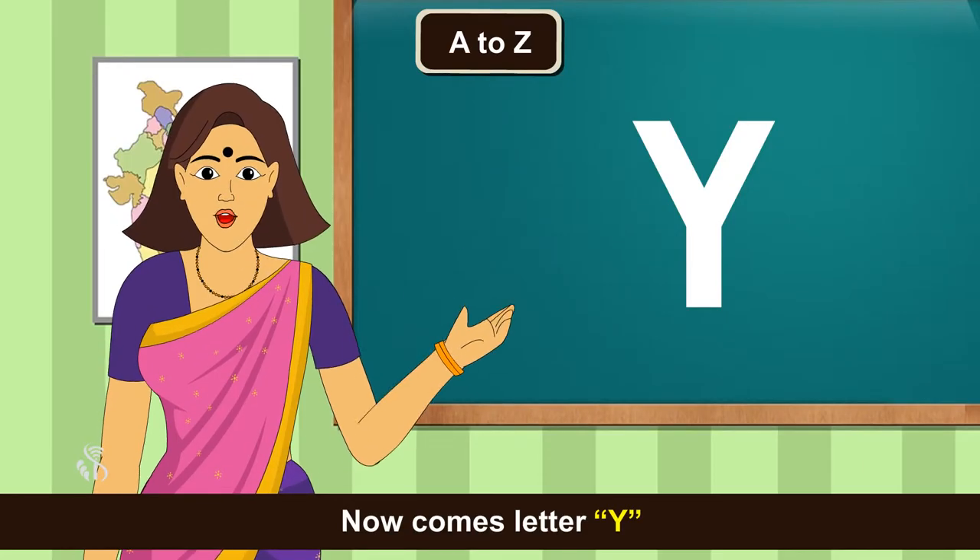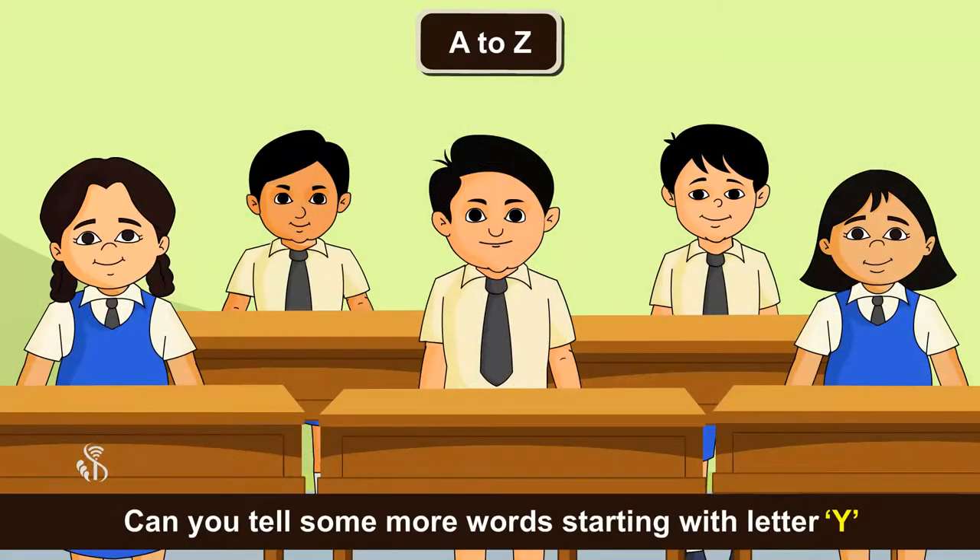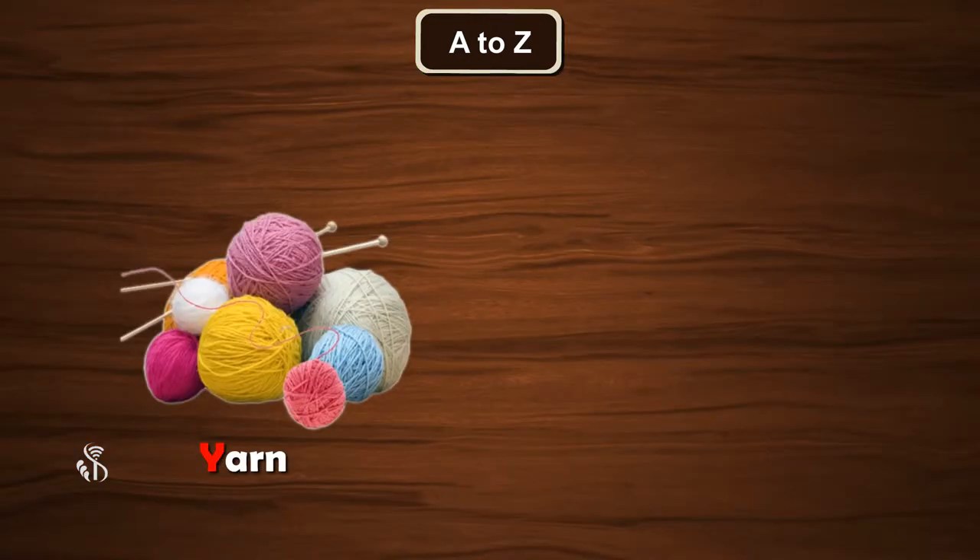Now comes letter Y. Yawn, Yellow. Can you tell some more words starting with letter Y? Yacht.